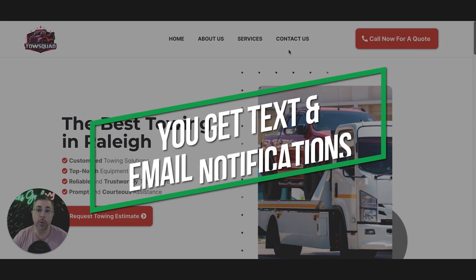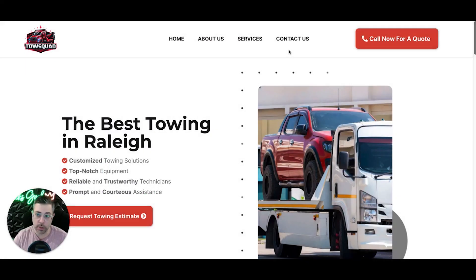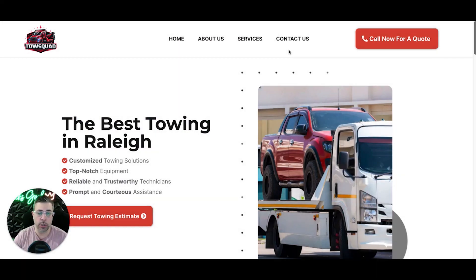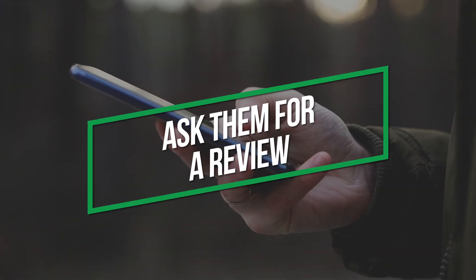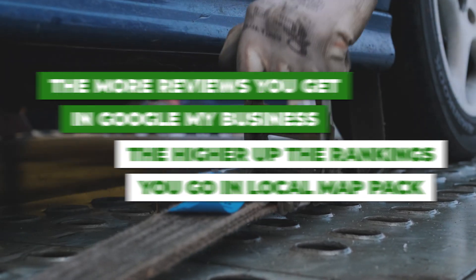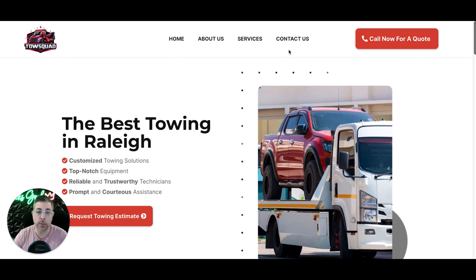You get text and email notifications directly to you when a lead comes through the site, whether that's a contact form or a phone call. We also have something built in called review management — an automated review management system. If you have a Google My Business profile in your local area, which you should, we'll be able to text people that come into your CRM and ask them for a review after you do a tow. The more reviews you get on Google My Business, the higher you go in the local map pack, eventually reaching one of the top three spots.